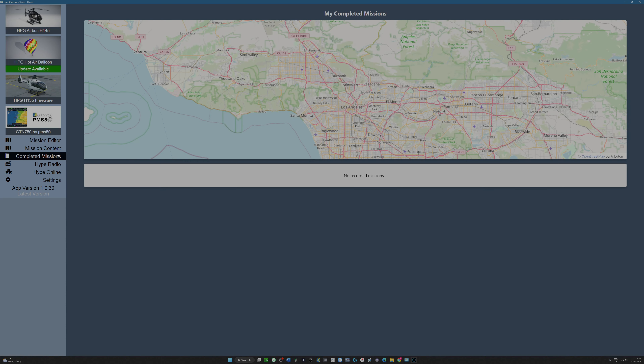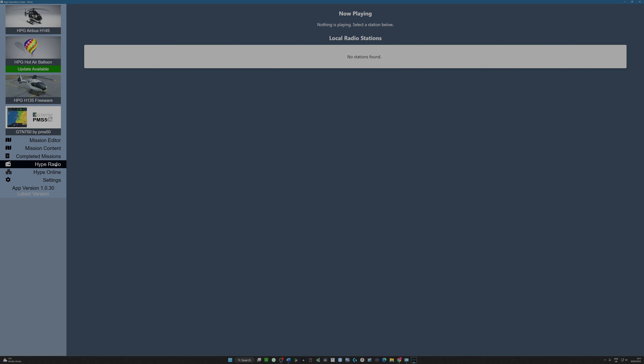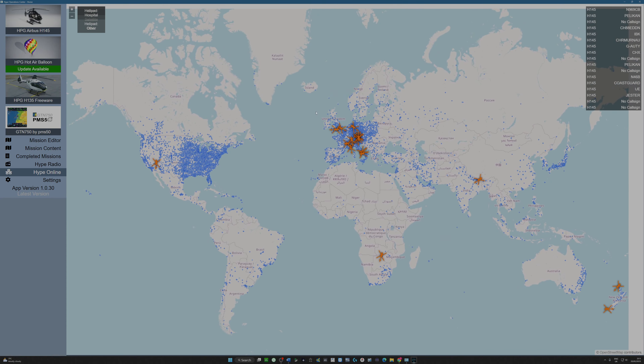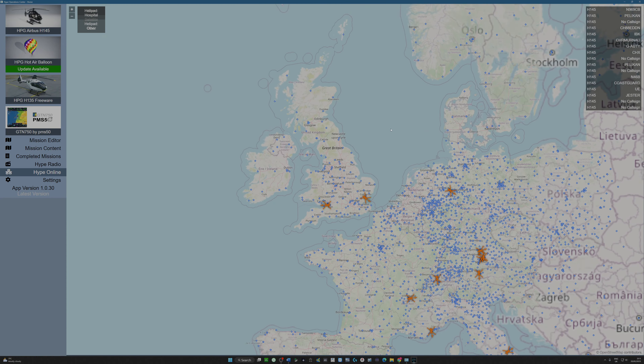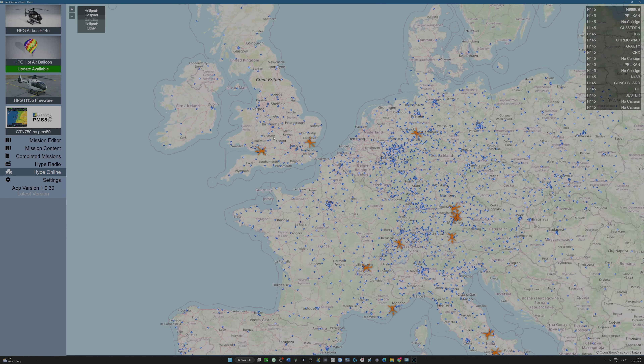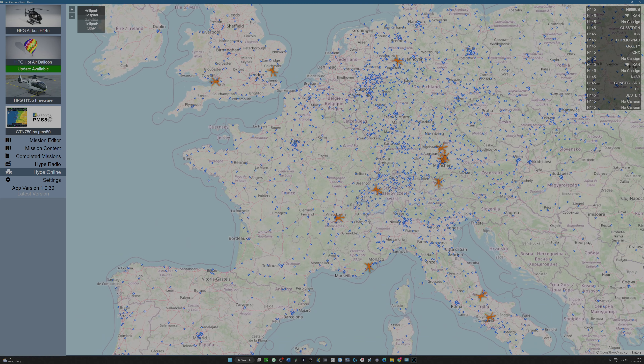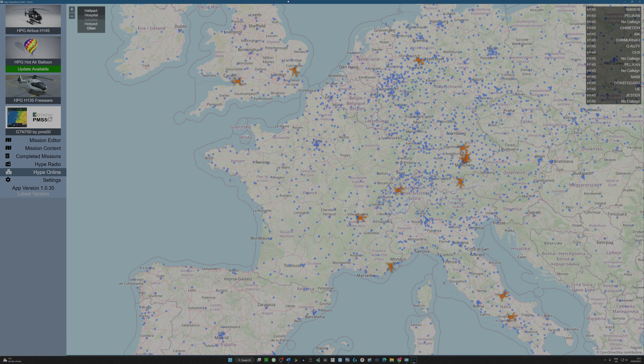Completed missions — well, we haven't done very well there, have we? Hype Radio is new to me — I think this is an area of the software they are looking to develop. If anyone knows anything more, do shout in my direction. Hype Online seems to show what you've actually got — whether these are flying missions I don't know, but you can see helicopters all the way around Europe. I presume these are flights currently happening in the H145, which is really interesting.